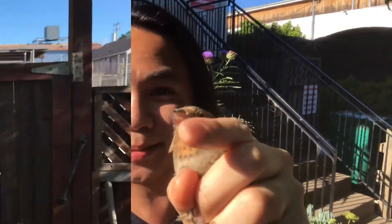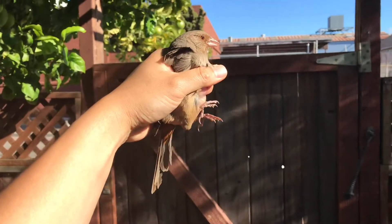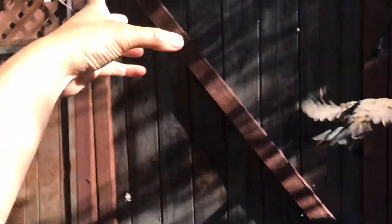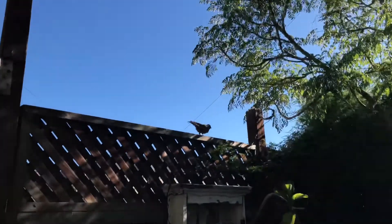So take care, I'll see you soon. I'm sorry, Towhee, I will let you go. Three, two, one — and there you go. Be free! Bye, thank you.